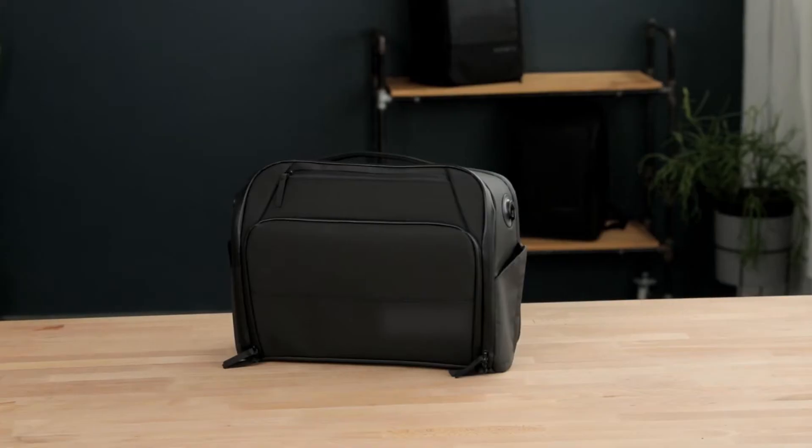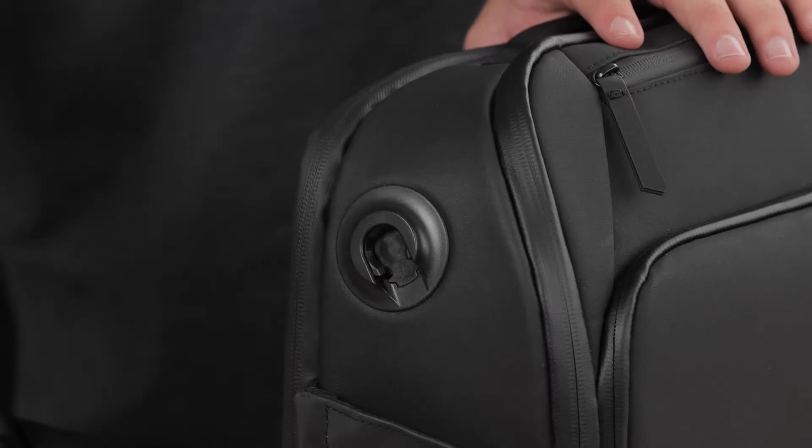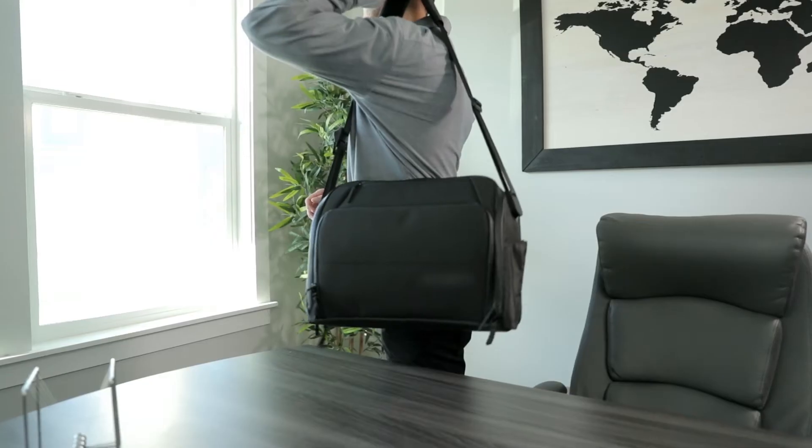The exterior is made with strong waterproof YKK zippers and tarpaulin material that will last forever. Our custom magnetic buckles give 360 degree rotation, providing maximum comfort with the perfect angle every time.